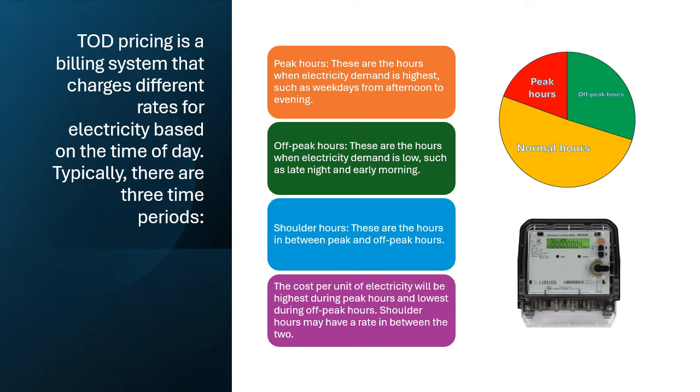The cost per unit of electricity will be highest during peak hours and lowest during off-peak hours. Shoulder hours may have a rate in between the two.